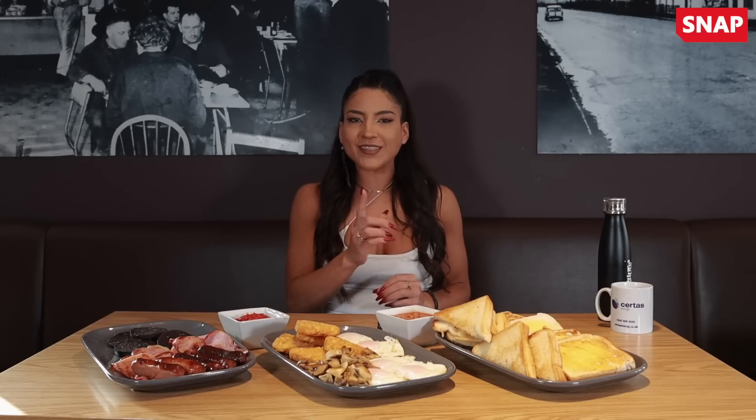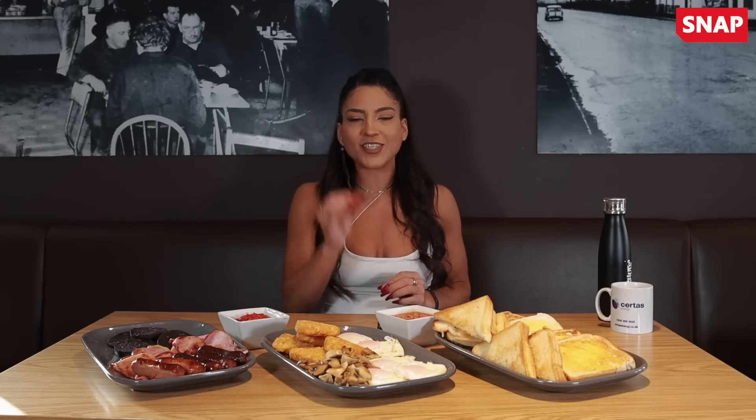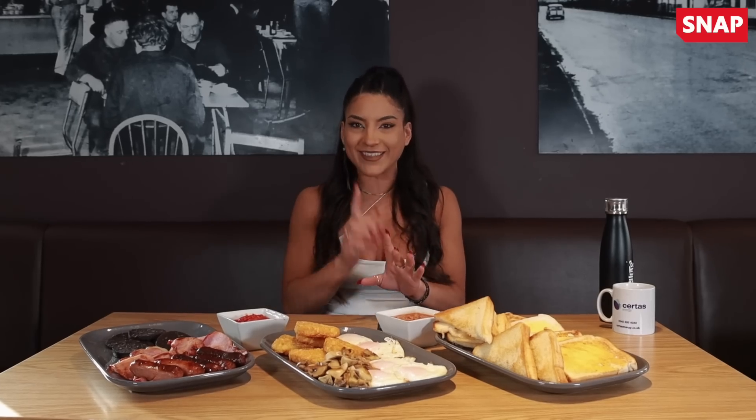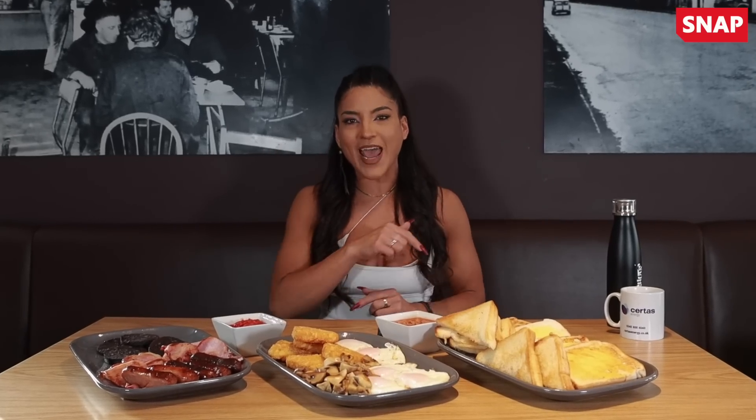What is up everyone and welcome back to my channel. I've been challenged by Snap to take on the Belly Beater Challenge at the Stop at The New Hollies. This is to celebrate the launch of their brand new service vouchers, which allows drivers to get food with their parking at participating stations such as this one. Today I'm going to be taking on this brand new challenge — it is undefeated.